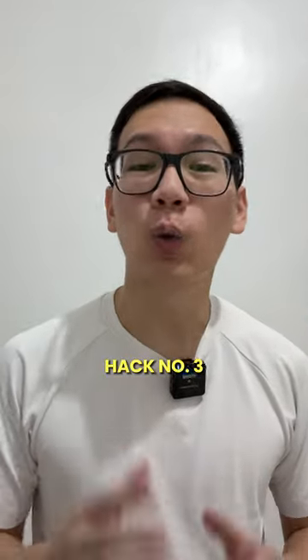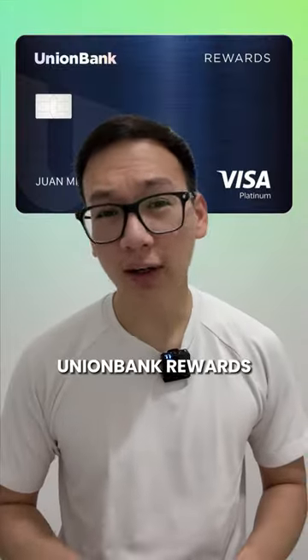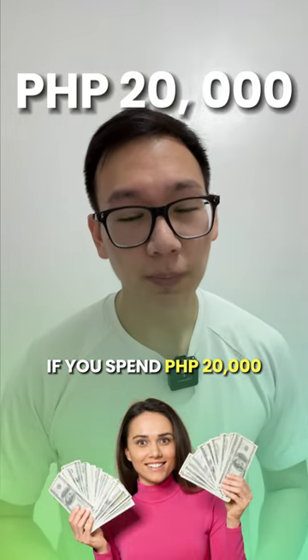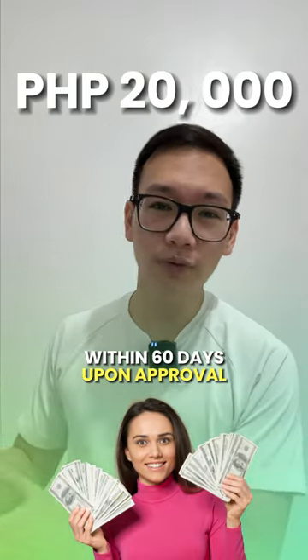Hack number three: waive your annual fees. Let's use Union Bank Rewards Visa Platinum Credit Card as an example. If you spend 20,000 pesos within 60 days upon approval, your annual fee will be waived for life.